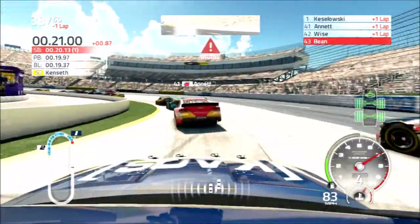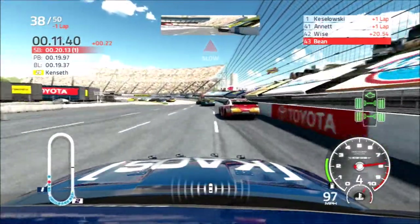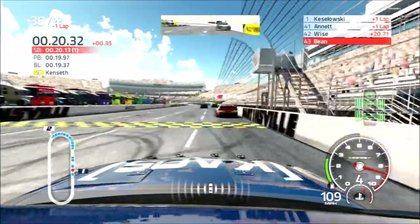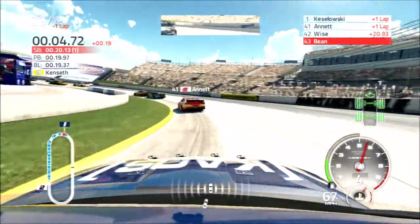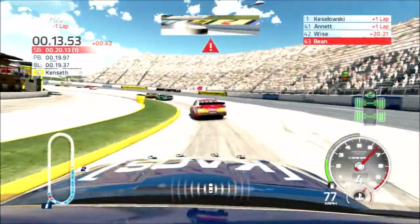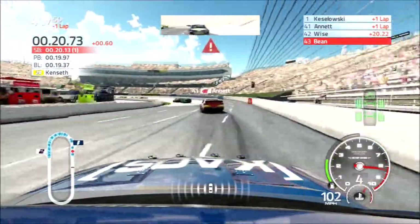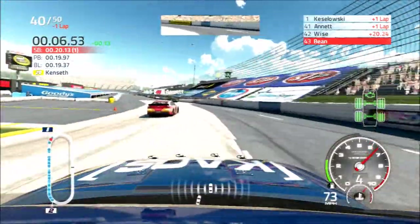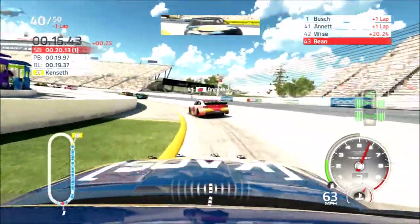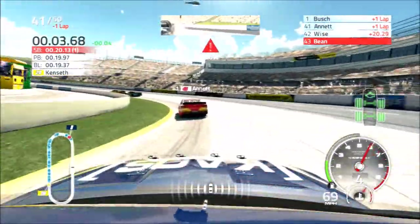Three laps to go, trying to get inside of Josh Wise. We do clear him. Trying to catch up to Michael Annette now. Just got no grip, no grip whatsoever off the turn, and that's a big thing that's hurting us. Nobody's gonna make it easy for us today. Ten laps to go. Trying to catch Michael Annette, but we're starting to slide up the track a lot now. Right front is wearing and it's definitely starting to show. Kyle Busch still out front — let him by, be smart here.